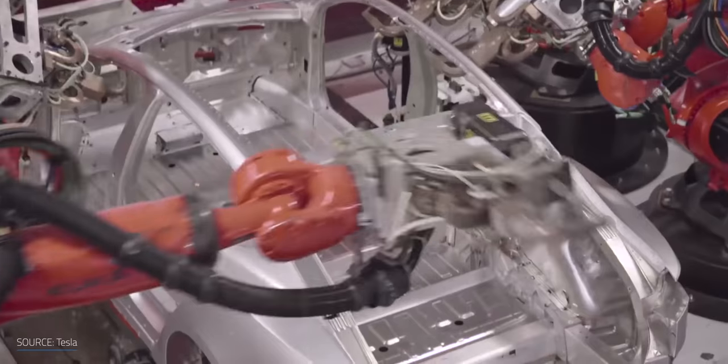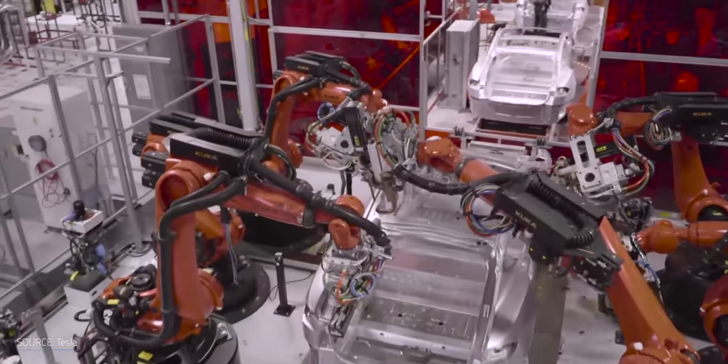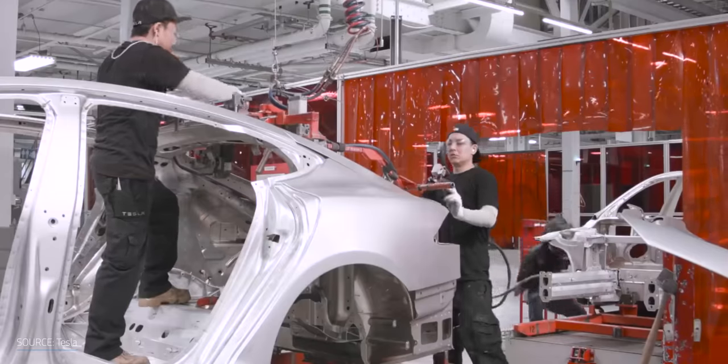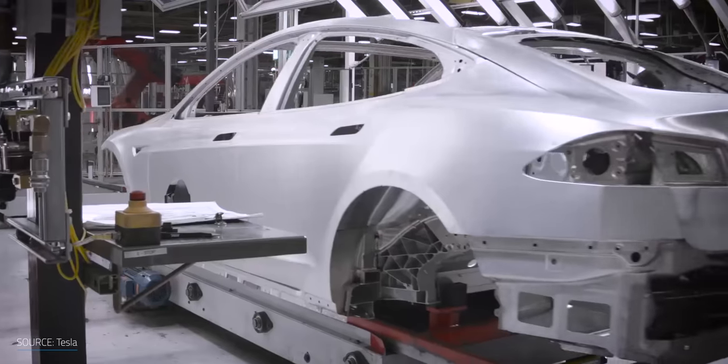Companies like Tesla have used first principles thinking to challenge the norms for how to design and manufacture a car. As a vertically integrated company, they're able to achieve performance and prices that the competition is struggling to meet. But even Tesla is using the gigantic factory approach, with Gigafactories to manufacture their batteries, Model 3s, Ys, and pretty soon Cybertrucks and Semis.